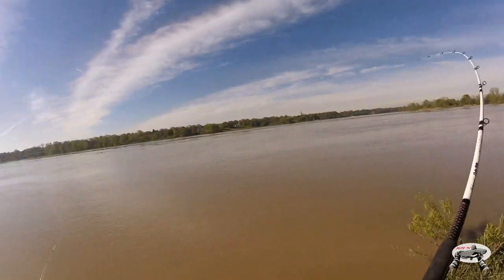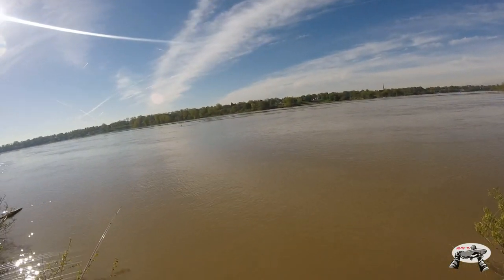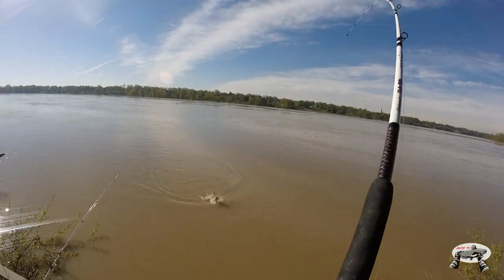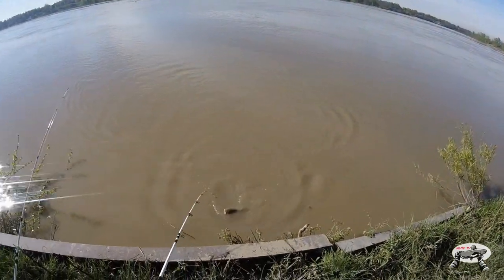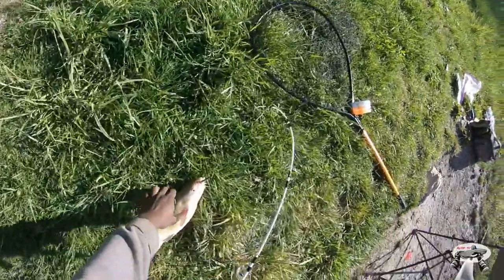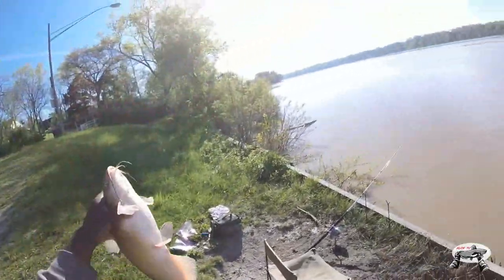Here we go, we got another one! It took a while even though I was getting a whole bunch of bites. With this current the fish are coming in and out — when they bite, they bite quick. If they get it, they got it; if they don't, they probably just move on. Come on, that was a nice piece of bait. Here we go — that's what I'm talking about, nice channel cat right here, off the octo stingers!